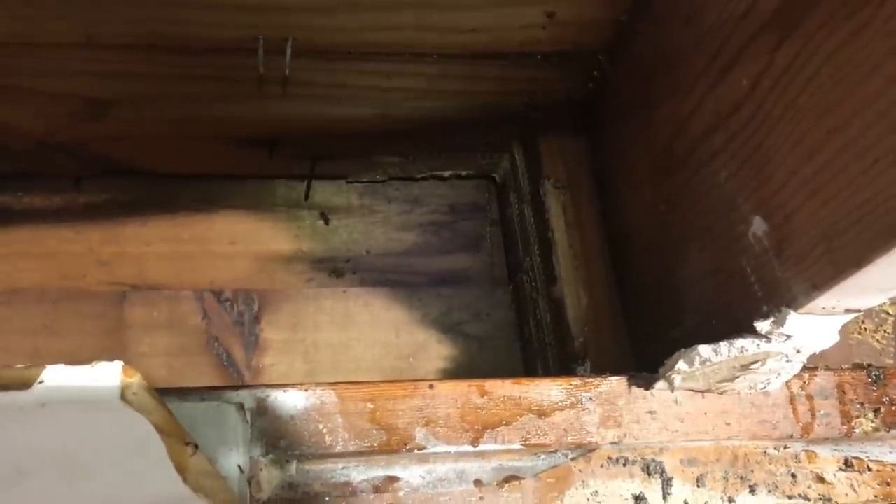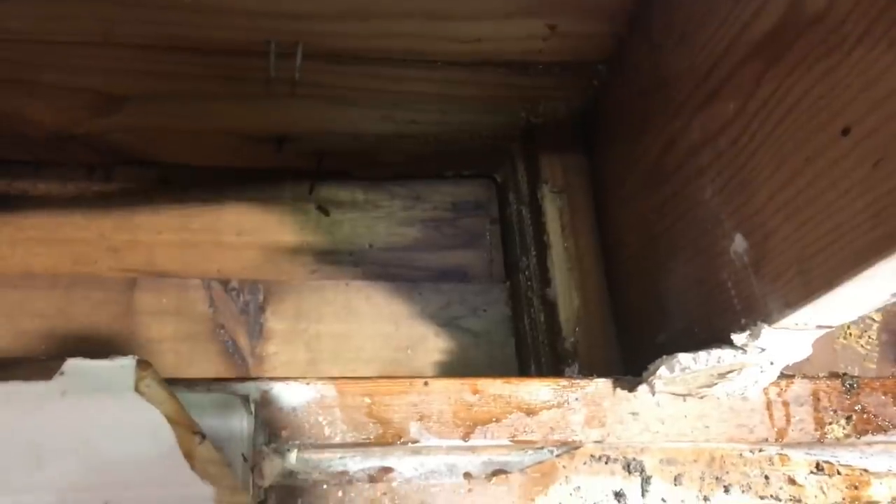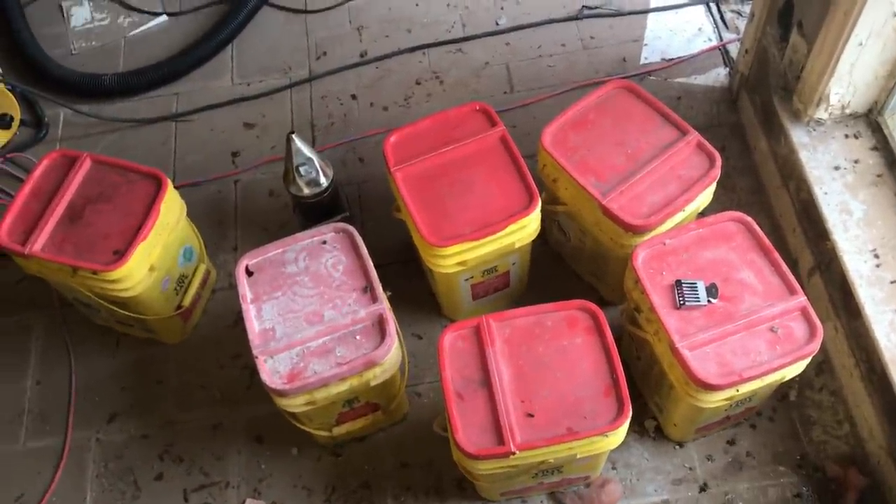When I take them home I'll set them up in a nuc and give them a frame of eggs and brood from another hive to home them on. It's a good-sized colony — probably at least three to four pounds of bees vacuumed up, but no evidence of a queen anywhere. I ended up with six buckets, mostly all full of honey combs and no brood. They had combs all up behind there — that little gap all the way across was completely full. Big, big hive.